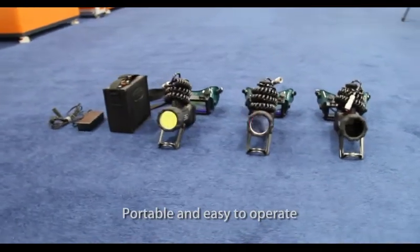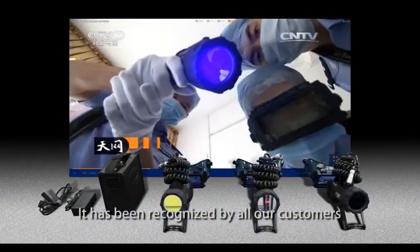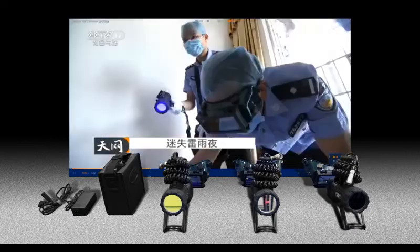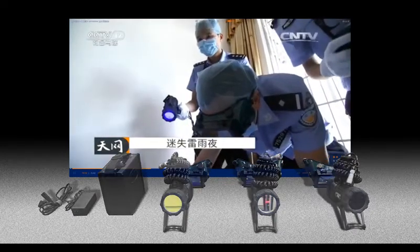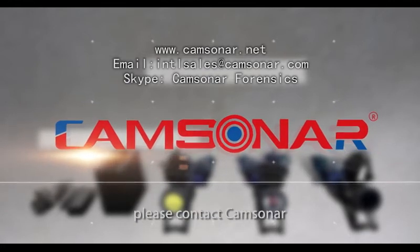Portable and easy to operate, it has been recognized by all our customers. For more information, please contact Camsona.